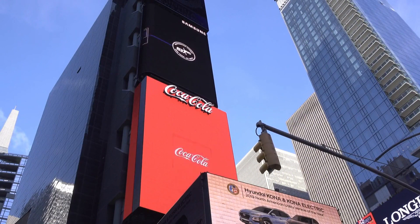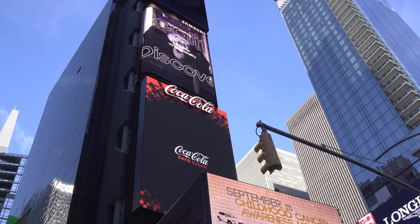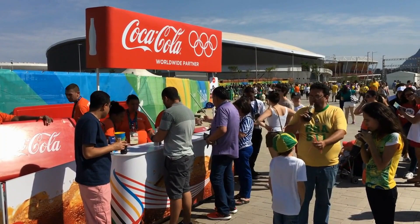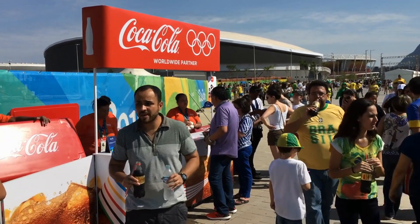Coca-Cola, the beverage company, used interactive digital signage displays in select locations to engage customers and encourage social media sharing. By incorporating games, photo booths, and personalized content, Coca-Cola created a memorable brand experience and generated buzz on social media.